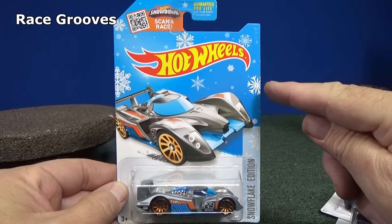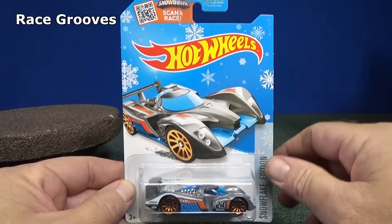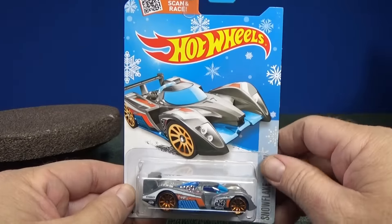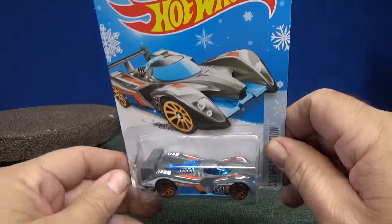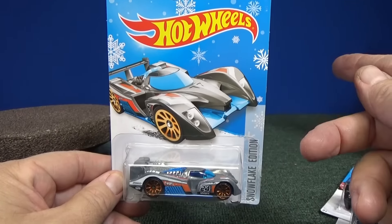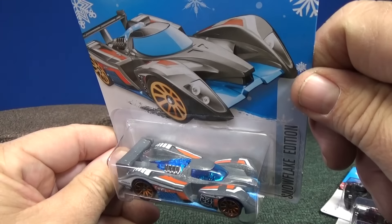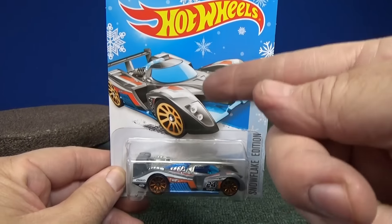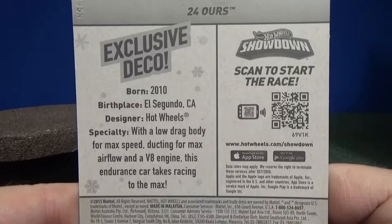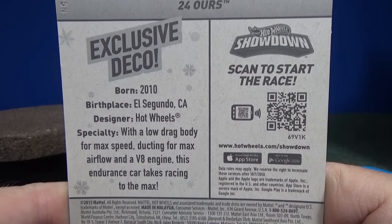Hello, thank you for tuning in to Race Crews. There's been a few years where Target got these special Snowflake blister cards. They also had a Spring Edition with a spring-type setting, but the cards themselves were mostly regular issues. They really haven't had anything like Walmart, where every other month they get exclusive colors.